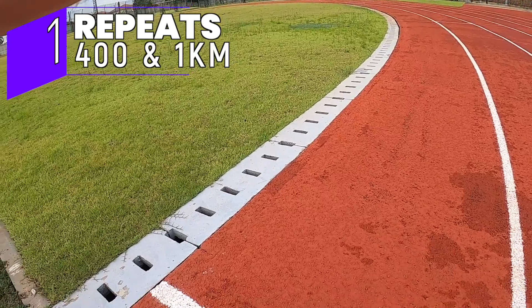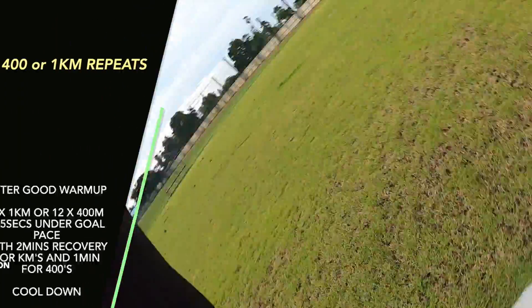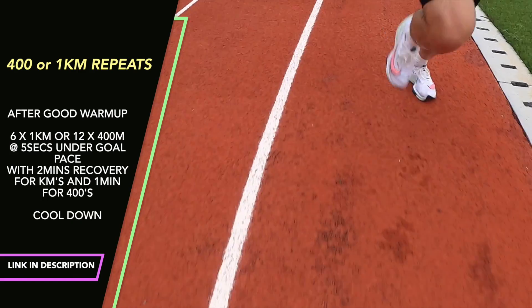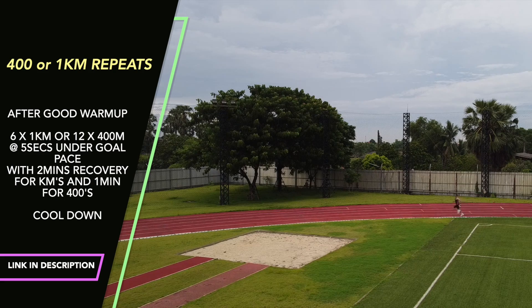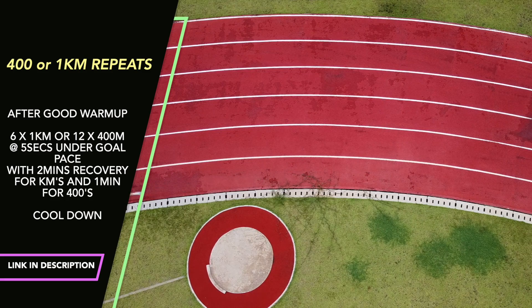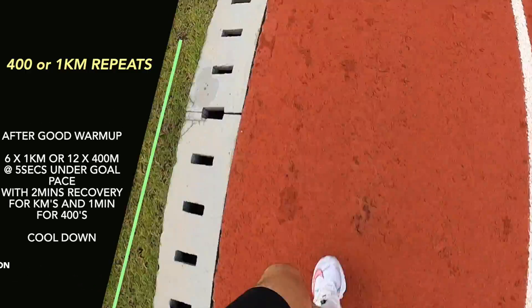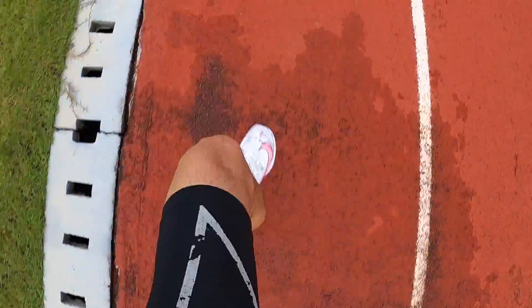Session number one is repeats. I used a combination of 400-meter repeats and kilometer repeats when I was training. They are really good for adding speed and they're repeatable. For example, if you're training for a sub-25-minute 5K, I'd start off doing six lots of one-kilometer repeats at just sub-four-minute kilometer pace. For 400-meter repeats, I'd do 10, 11, or 12 of those instead. They're just so good for getting speed endurance.